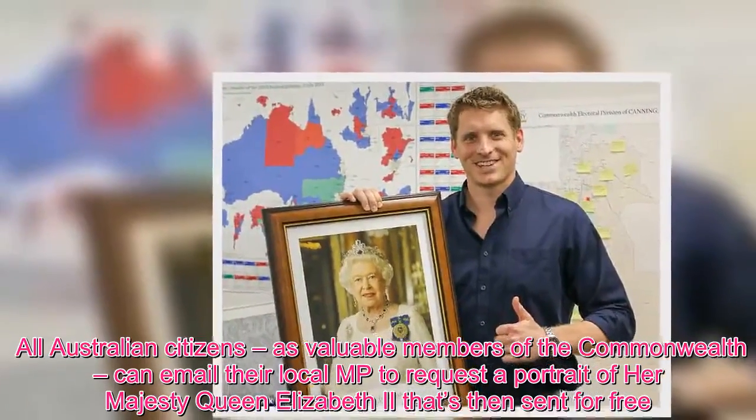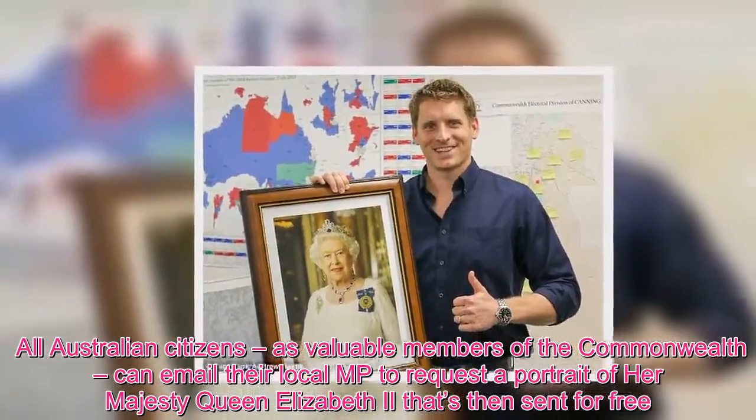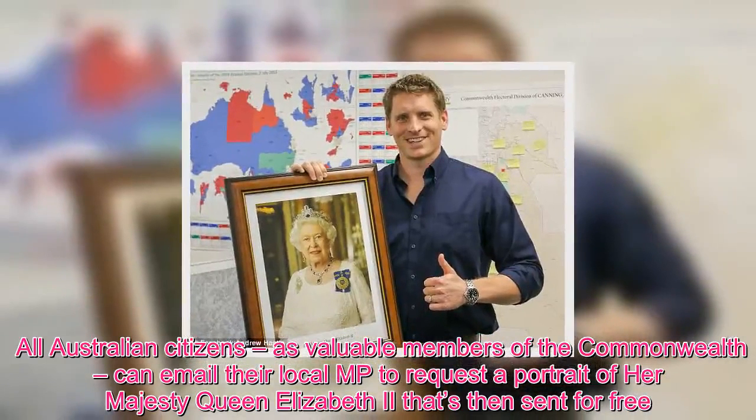All Australian citizens, as valuable members of the Commonwealth, can email their local MP to request a portrait of Her Majesty Queen Elizabeth II, which is then sent for free.